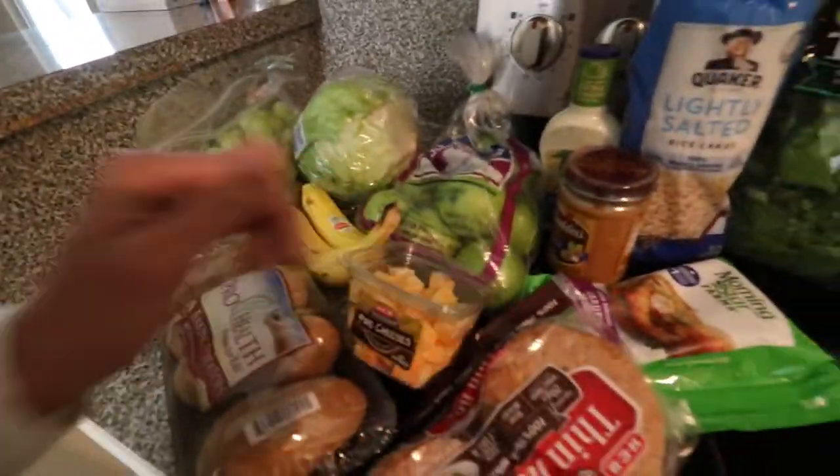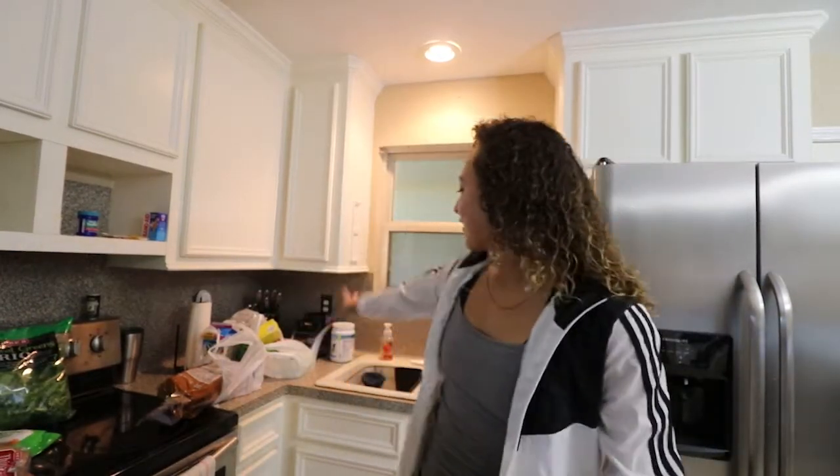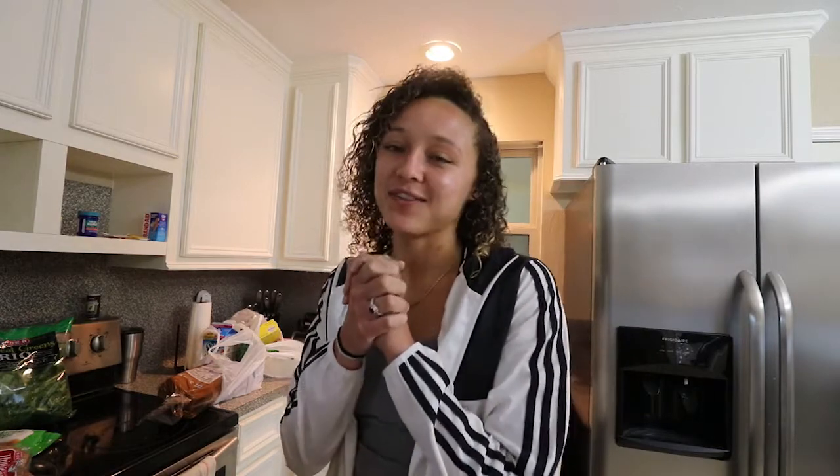We got apples, veggie burgers, rice cakes, salad ingredients - just the normal stuff. For the next few days I'm trying to change up how I eat during the day. I also got stuff for a vegetarian Thanksgiving dinner that me and the guys are gonna have on Thursday.